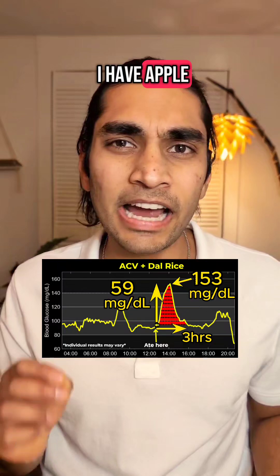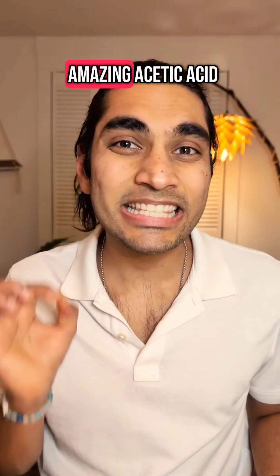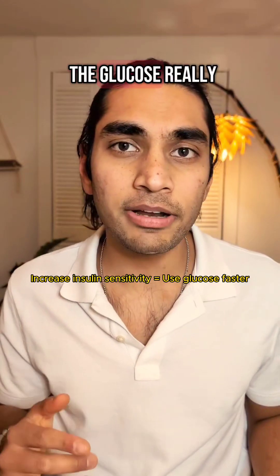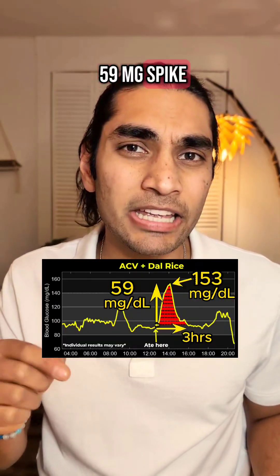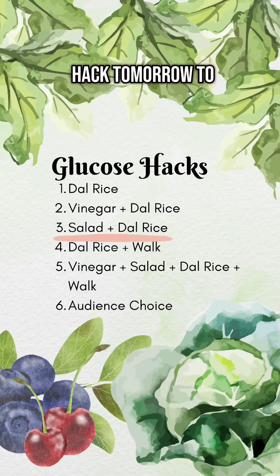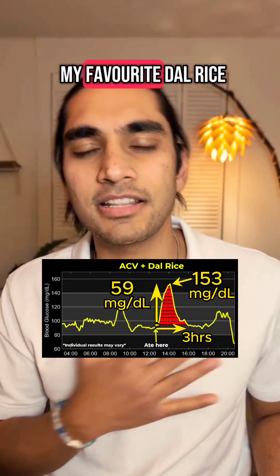This is why I have apple cider vinegar before every single meal. It is the amazing acetic acid in apple cider vinegar that makes your body use up the glucose really fast, and it makes the food stay in your stomach for longer. Note that this 59 mg spike is still huge, so I'm going to try another hack tomorrow to see if the spike can be any lower after I have my favorite dal rice.